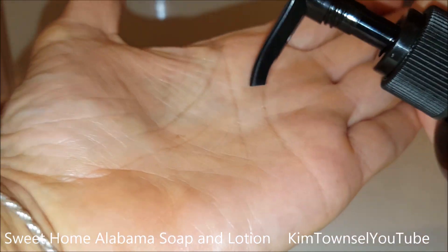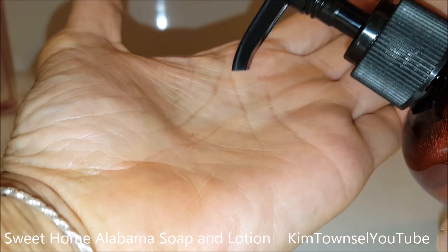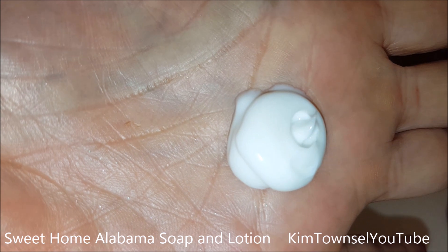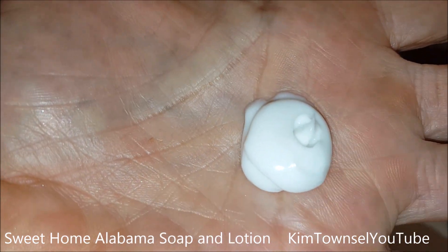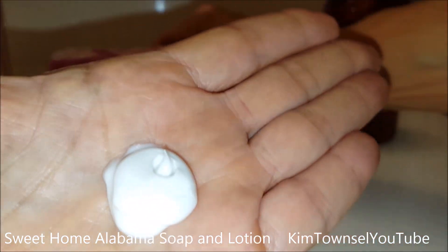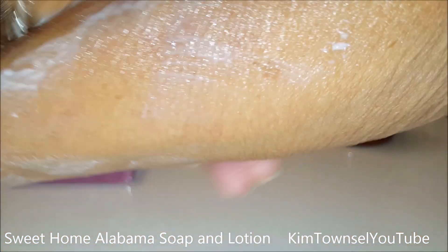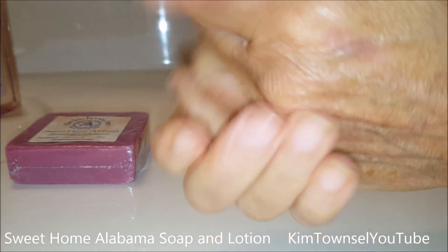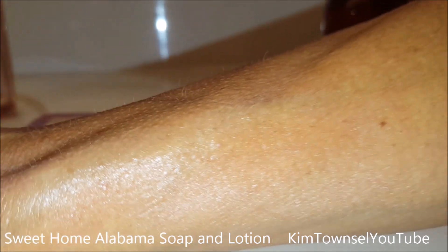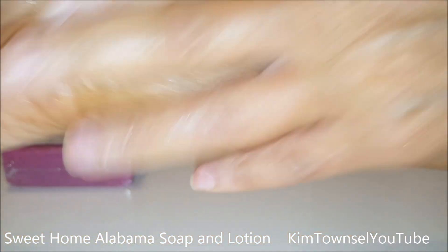Let's see what the lotion looks like. It's nice, rich, creamy — smells great. I'm about two feet away from it and I can smell it. Let's see how it goes on. It smells very good. Nice sheen, very nice smell.